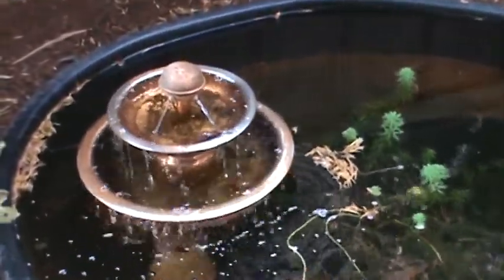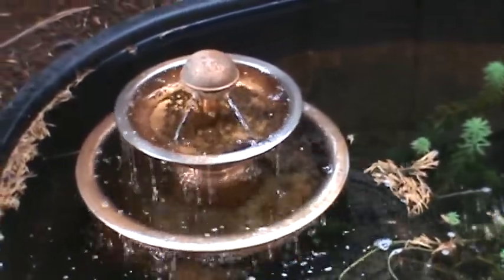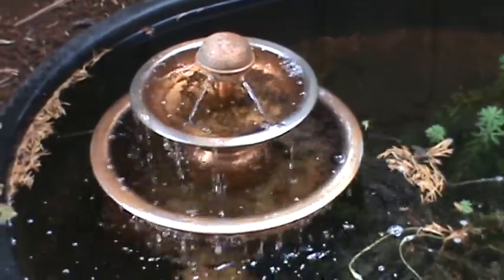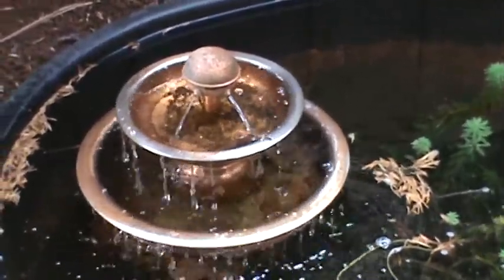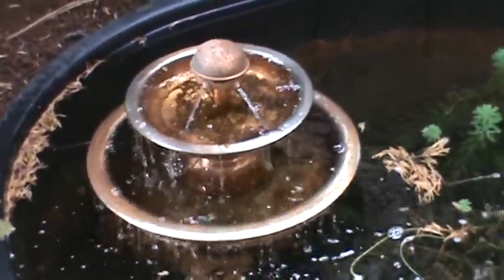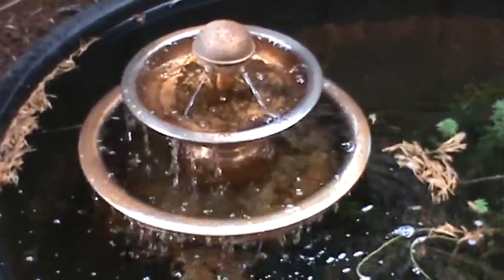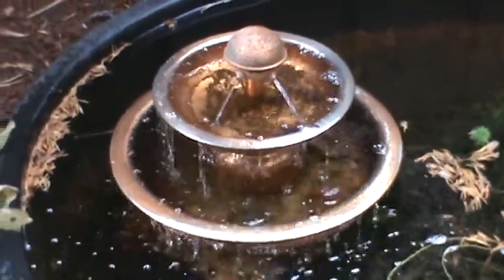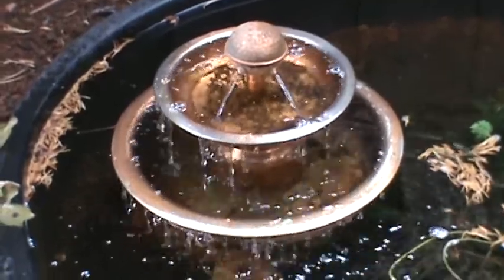There's a copper fountain I got years ago at a yard sale — paid three bucks for it because it wasn't running. Got it home, my husband took apart the pump and cleaned it, put it back together and it worked just fine. So we've used it at a few houses we've lived in. And birds, especially the hummingbirds, love it — they'll sit right on that top tier and take a shower and a bath in there.